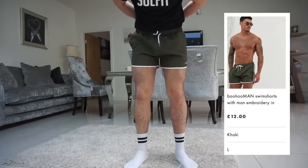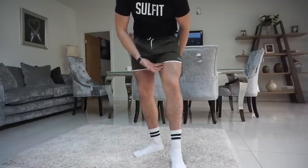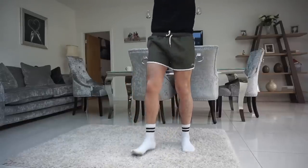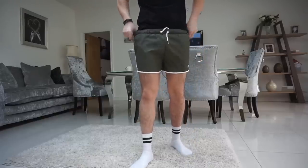Another pair from Boohoo Man — khaki green with white. I definitely am not a fan of really short shorts. They're nice to look at but they come up too short. The material is better than the first Boohoo pair but they're not as comfy as the other ones I've tried.